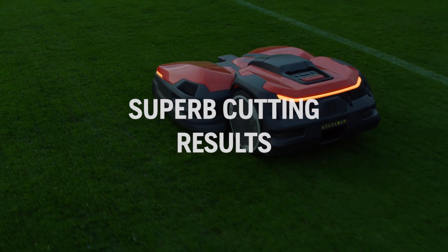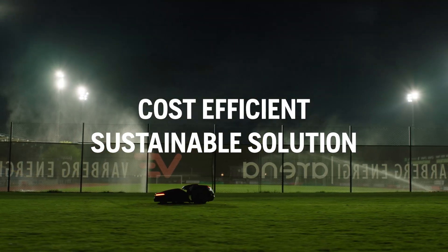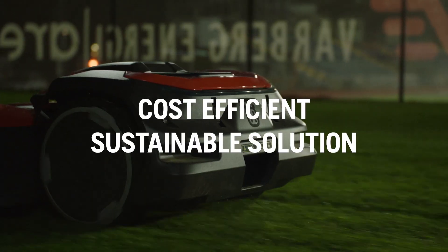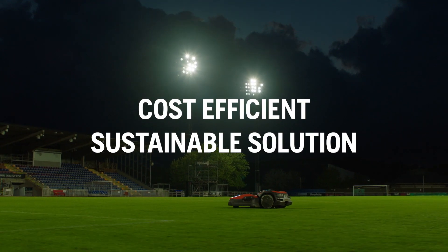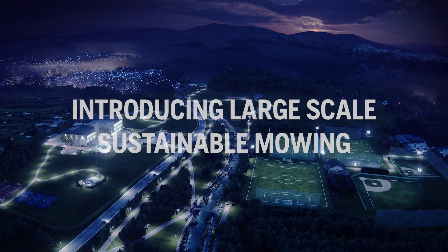Delivering superb cutting results, it's a cost-efficient, sustainable solution. Welcome to the future of commercial turf care.